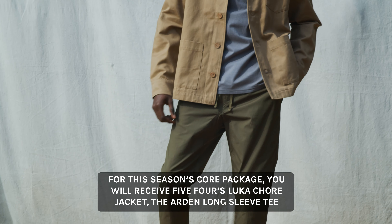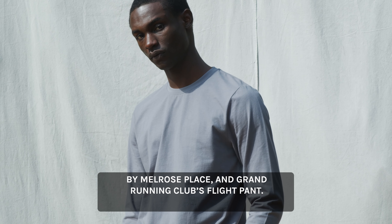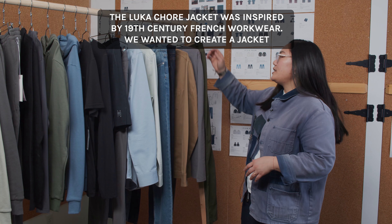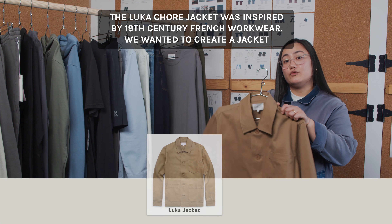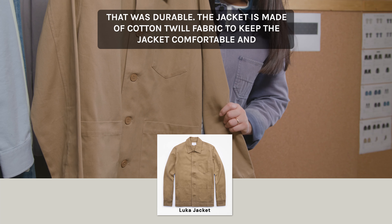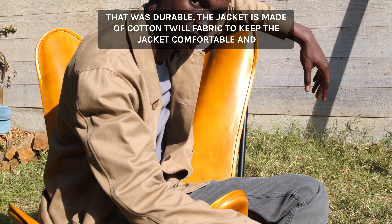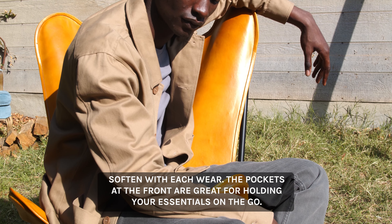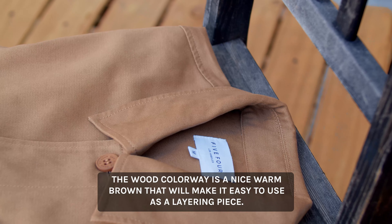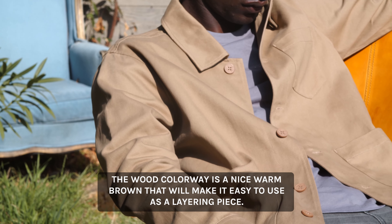For this season, the Core Package includes the Forest Lou Couture Jacket, the Arden Long Sleeve Tee by Melrose Place, and the Grand Running Club Flight Pin. The Lou Couture Jacket was inspired by 19th century French worker wear. We wanted to create a jacket that is durable — it's made of cotton twill fabric to keep the jacket comfortable and will soften with each wear. The pockets at the front are great for holding your essentials on the go.